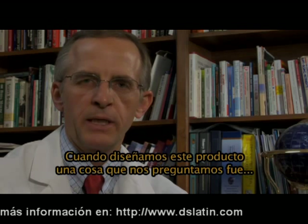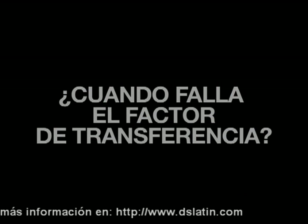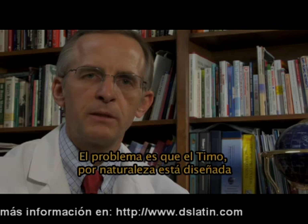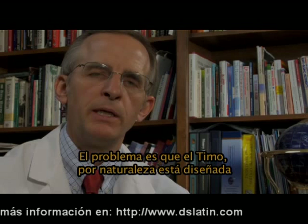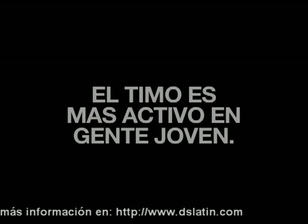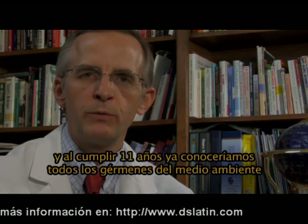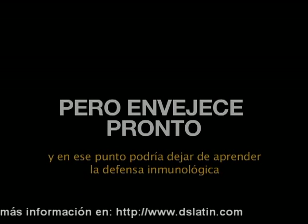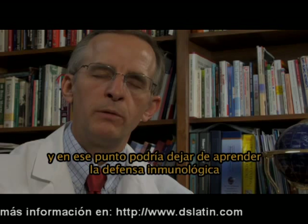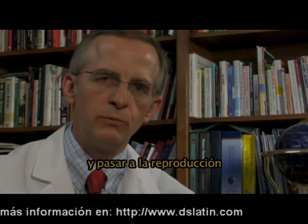When designing this new product, one of the things we asked was: when does transfer factor fail? The problem is that the thymus is designed by nature to develop until you reach puberty. Nature understood that we'd be staying in one place, and by age 11 we should have known all the germs in our environment — so at that point, she could shift energy away from immune development and defense toward reproduction.